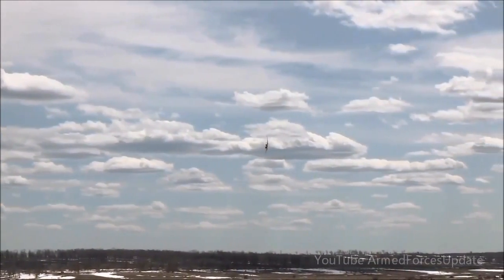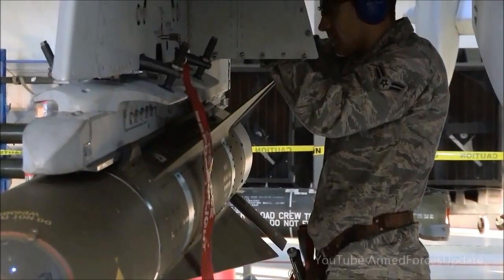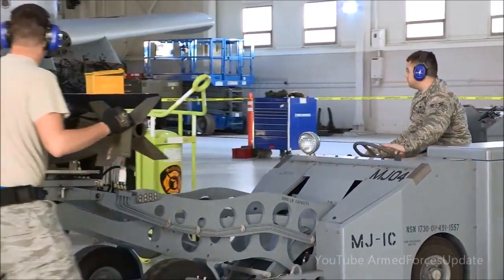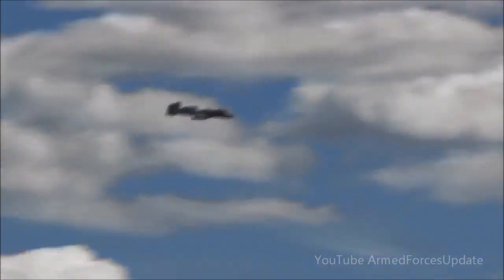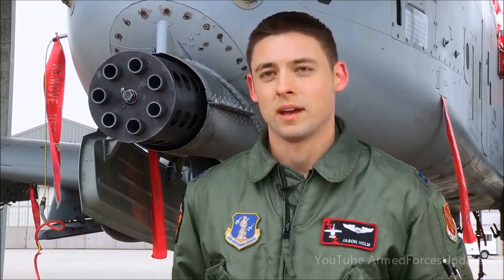The gun is by far the hog pilot's favorite thing to do. The gun is the most flexible weapon we have, and most of the time the most effective. But we can also carry a pretty incredible assortment of different weapons — Maverick missiles, precision guided munitions, rockets, illumination, stuff we can use at night — but the gun is still the most effective, flexible weapon we have.